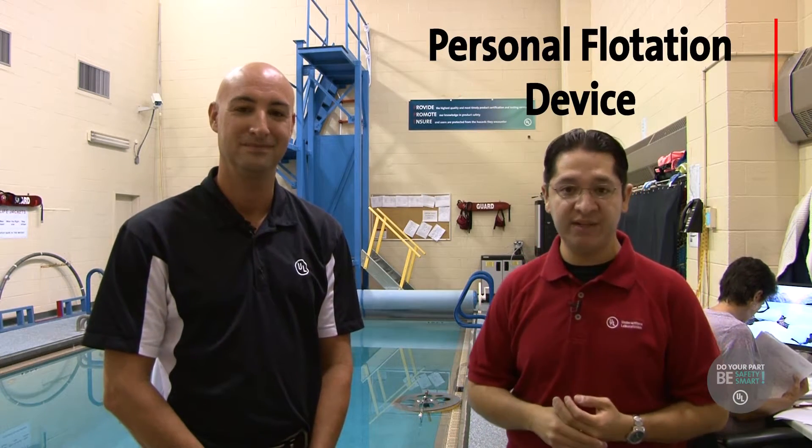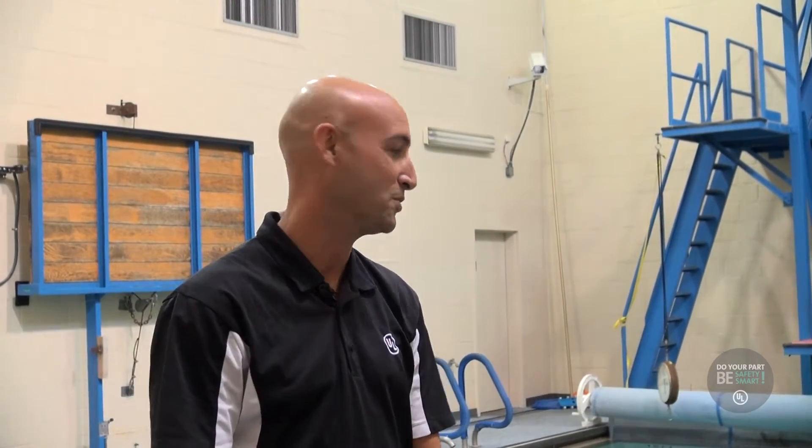Right now we are in the PFD lab, which stands for personal flotation device, and we're here with Chris. Say hi Chris. Hi Chris. So my title is principal engineer, and what that means is I'm a lead safety engineer for personal flotation devices, meaning I oversee the testing and validate that we're doing testing correctly so that when products go out in the market they're safe.